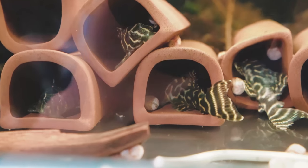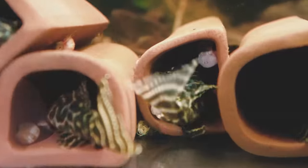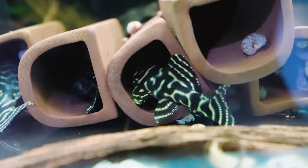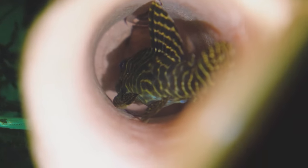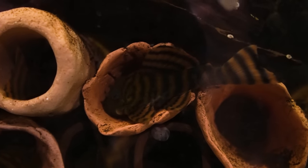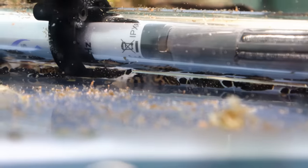They're all pretty common and easy to find if you ask around. The L270s look similar to the L333s but have more of a zebra pattern and are more brown and chocolate-looking. The L333s have lots of squiggly lines on them — I've got the yellow and white variant. The L397 Tiger Plecos look amazing, like an orange and black fish. They look really cool as youngsters but lose a bit of luster as they age. That's number seven.